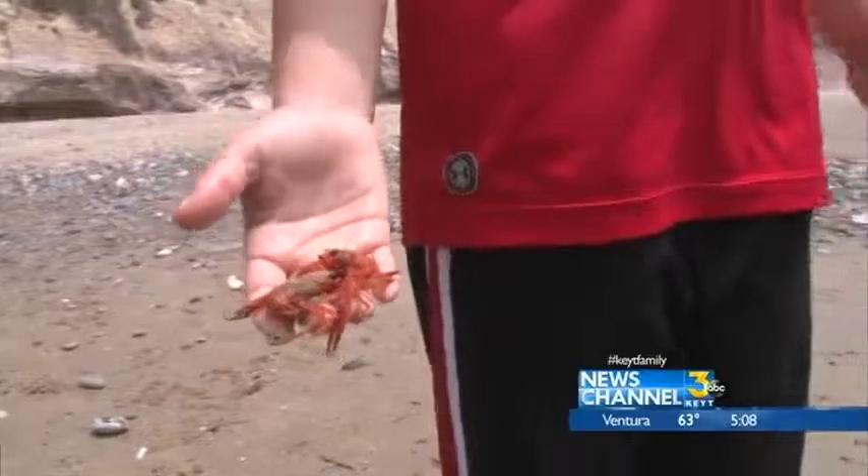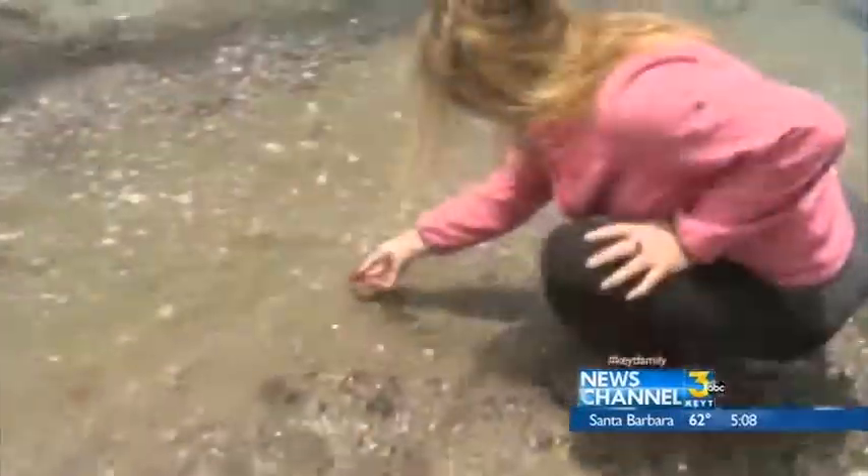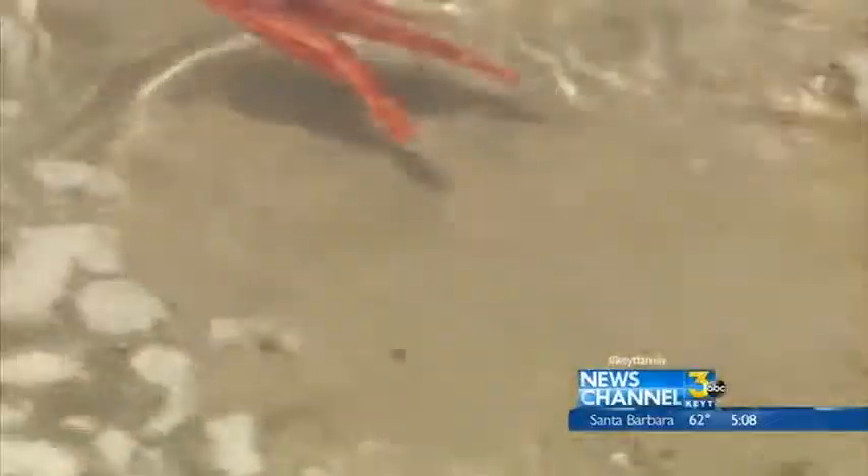People at Hendry's Beach are noticing the little red creatures, and some, like Murray and her son, are trying to help them survive. They certainly stand a better chance in the water than out of the water. There he goes.